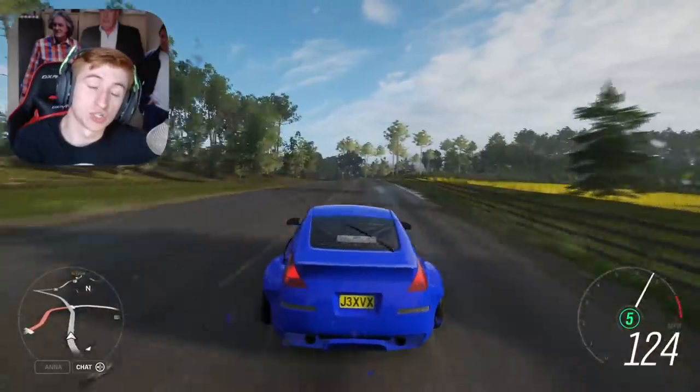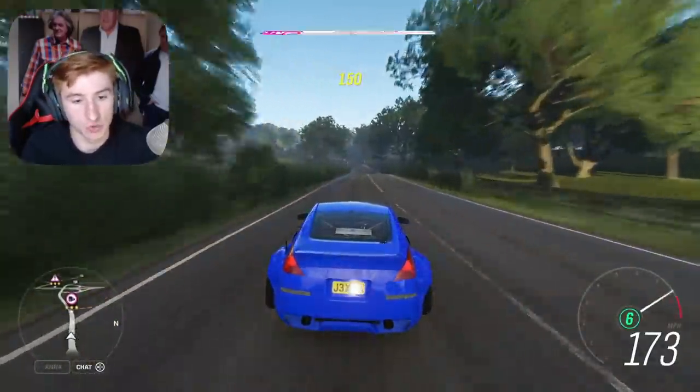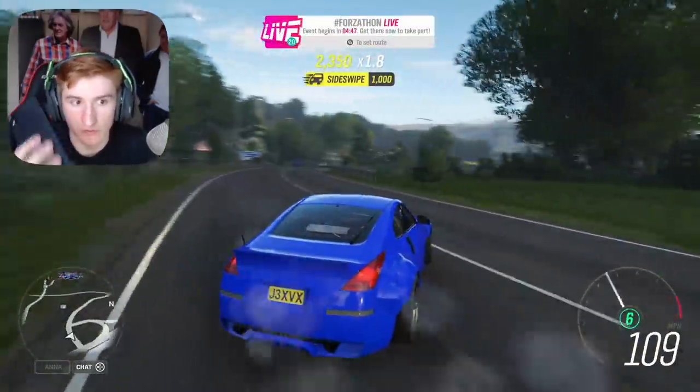They've also added two car packs to the game. Just like last month, these car packs contain cars from the car pass, so none of them are new — but if you don't have the car pass, you can get these cars cheaply, cheaper than the car pass itself. The first is the High Performance Car Pack, which includes the 2017 Ferrari GTC4 Lusso, the 2018 Mustang GT Diberti Design, a 1972 Lamborghini, a 2014 McLaren 650S Spyder, the 2019 Porsche 911 Carrera S, the 2010 Vauxhall Insignia VXR, and the 1993 Porsche 968 Turbo S.